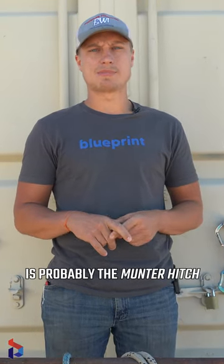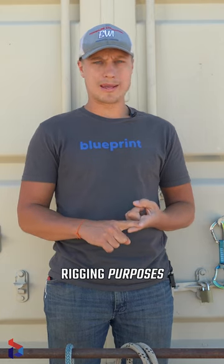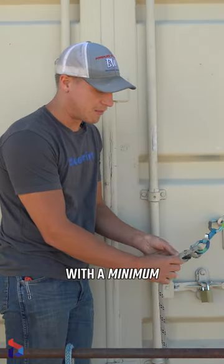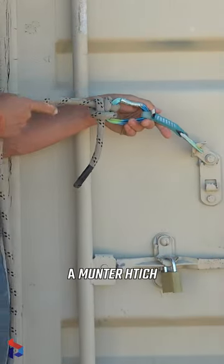The first hitch I use the most is probably the Munter hitch. This hitch is great for rigging purposes because you can put a lot of tension on it, and the cool thing about the Munter hitch is that it is a burn knot. I always complete it with a minimum of one half hitch. So there we have a Munter hitch.